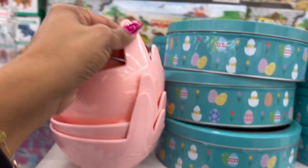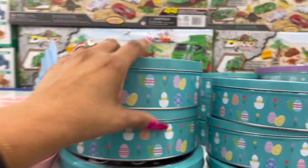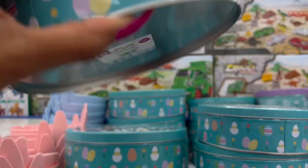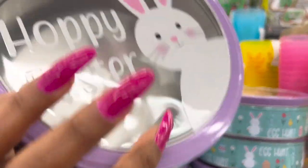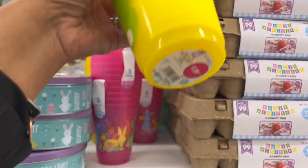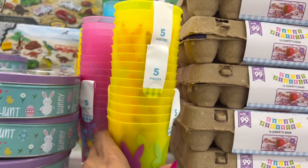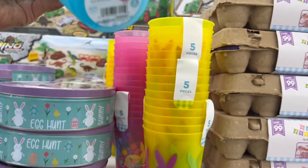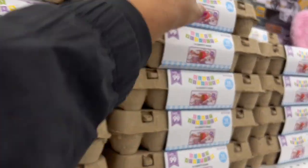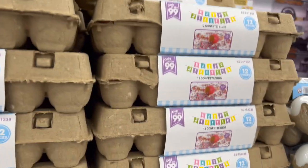Spoon rests from last year in pink and yellow. Little bowls for $1.29 in blue — cute. Happy Easter plate for $1.99, egg hunt $1.99. Happy Easter five-piece cup sets for $1.29 in yellow, pink, and blue — five pieces for $1.29 is a pretty good deal. Confetti eggs — might be my favorite at $2.49, cheaper than a dozen real eggs these days.